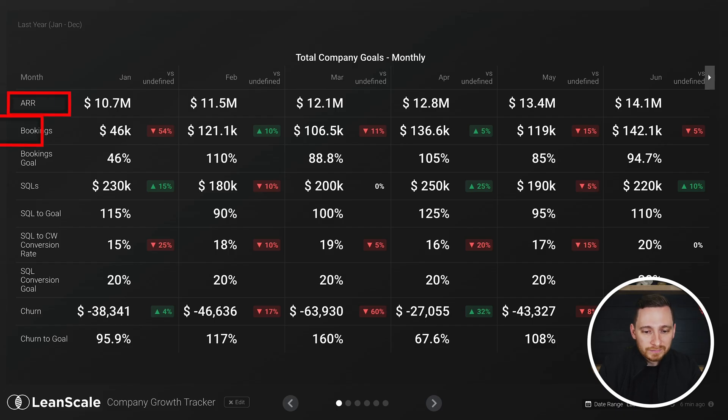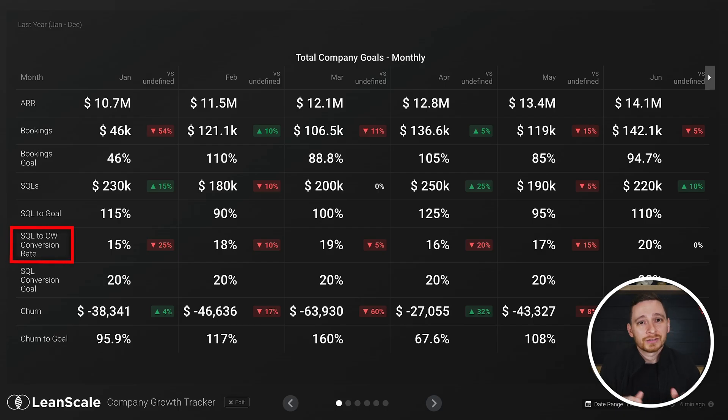ARR, new business bookings, SQLs or created pipeline, funnel efficiency. In this case, the most important way to measure is going to be from sales-qualified lead to closed won, and churn.